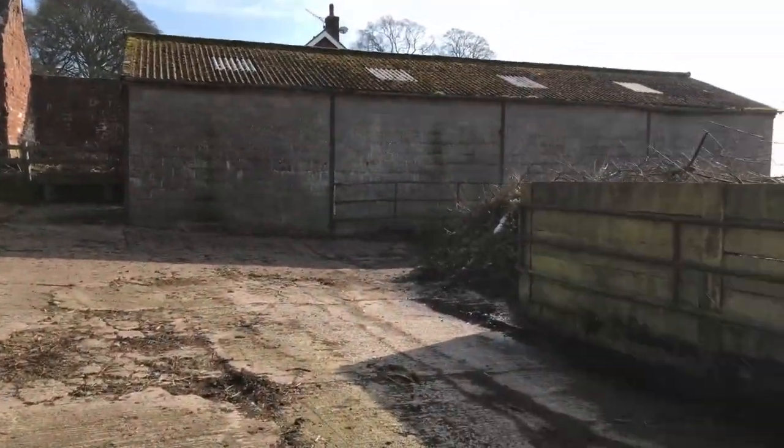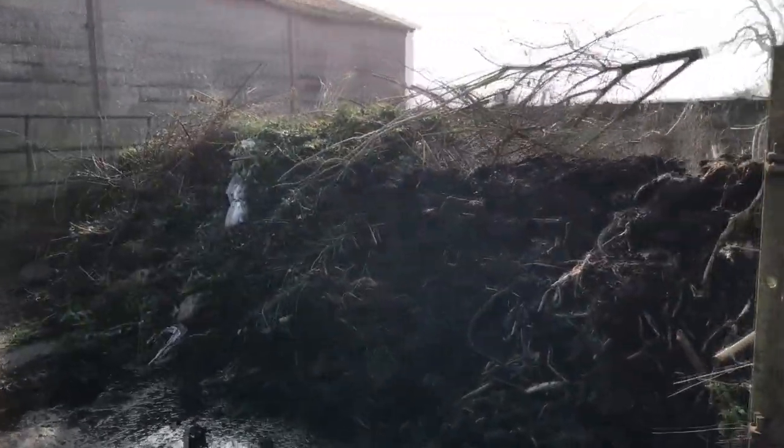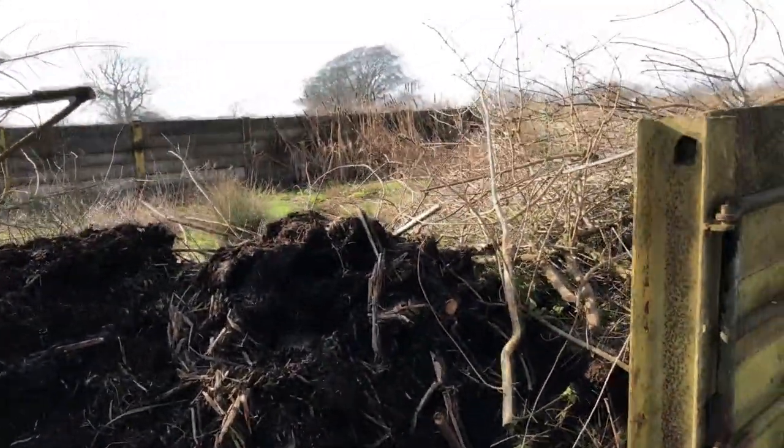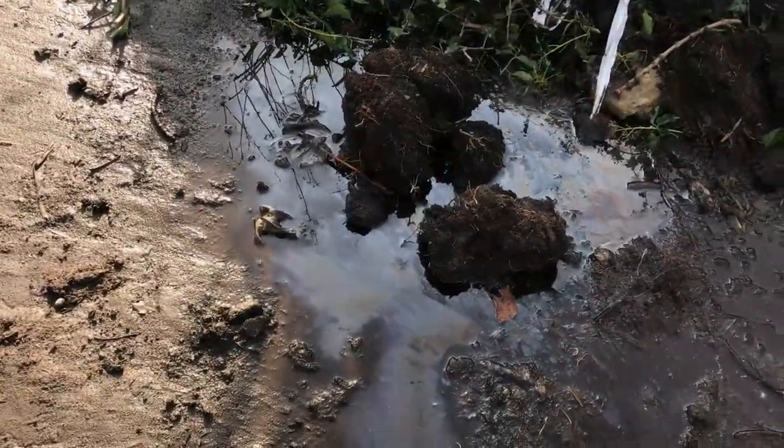So there are a couple more buildings to check out. As you can see over there, she's been blocked off. And there's some weird coloured water there, so I'm just going to stay away from that.